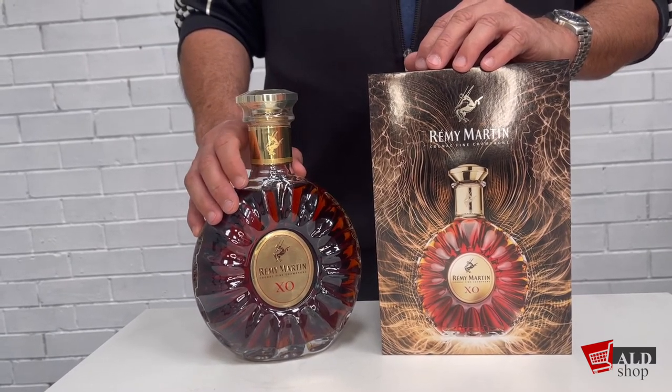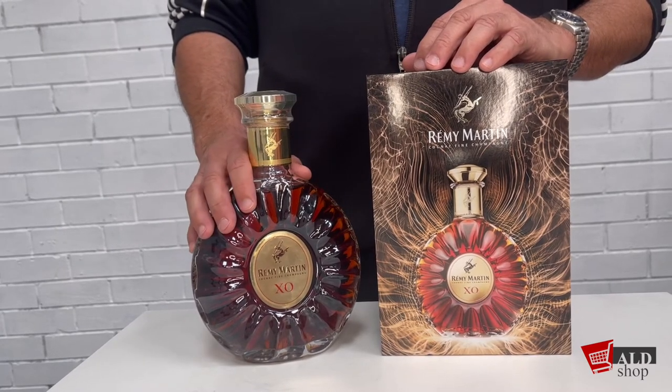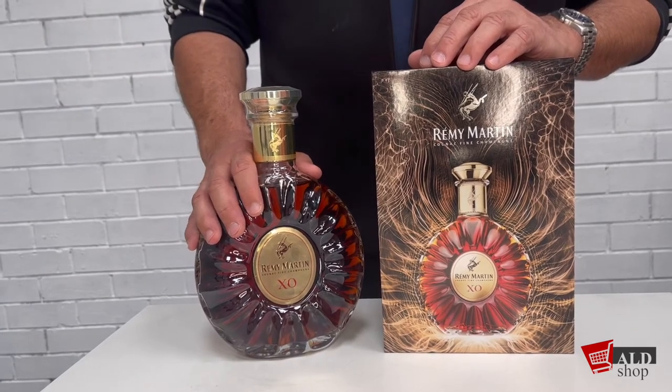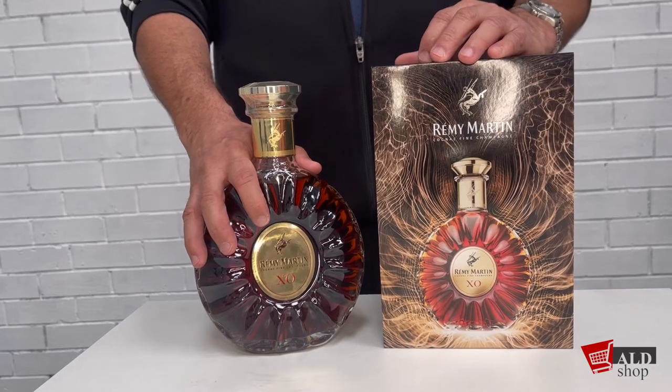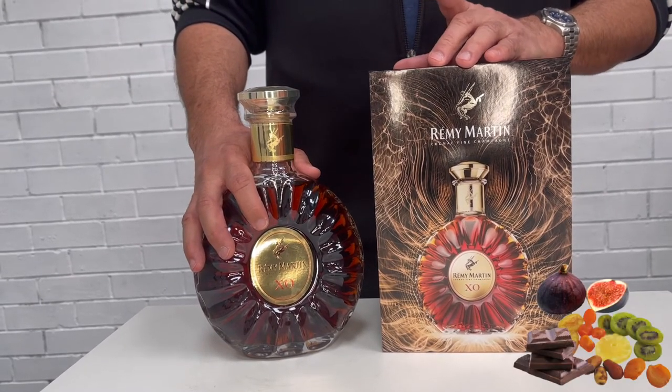Candied oranges, hints of hazelnuts and cinnamon. The smoothness gives a sensation on the mouth — a mellowness with a perfect balance of harmony.